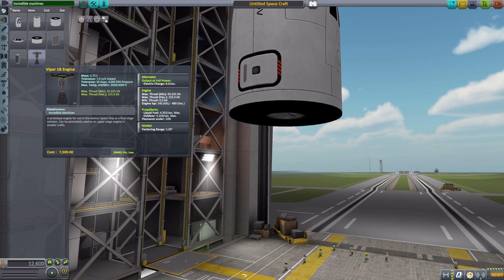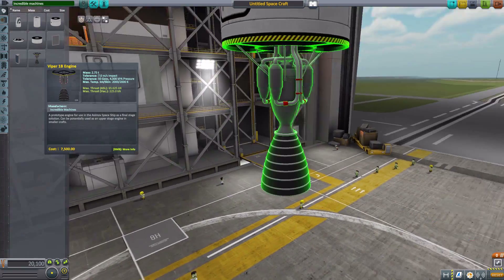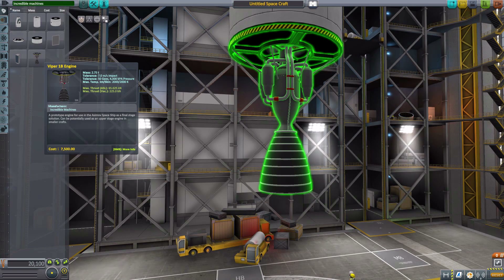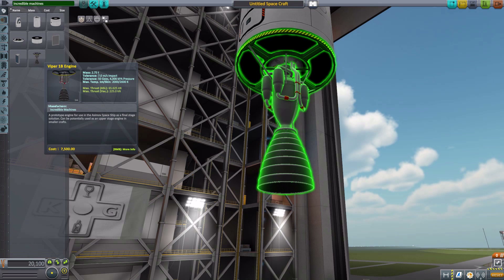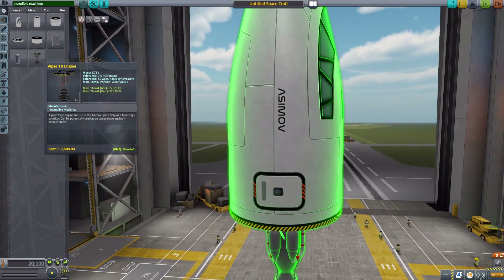The last part is the Viper 1B engine, which has an alternator generating 8 electric charge per second, a max vacuum thrust of 225 kilonewtons — remember this ship is designed for space — with atmospheric thrust of only 65 kilonewtons. It consumes 4.3 liquid fuel per second and 5.258 oxidizer, and has a gimbal range for extra control. Overall very well modeled and textured, and I love the caution tape around the edge — it just works.